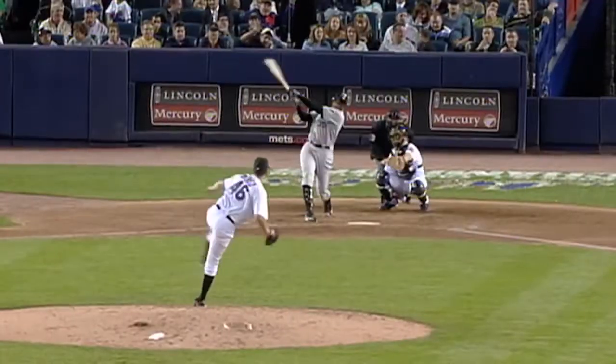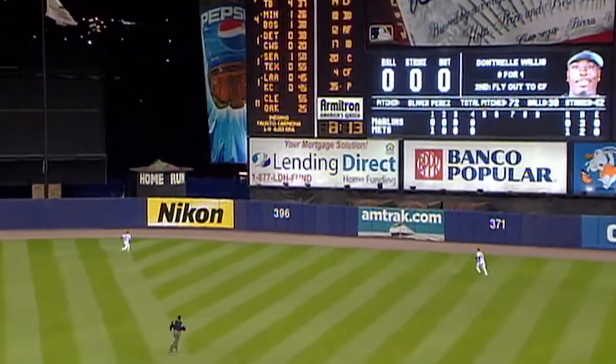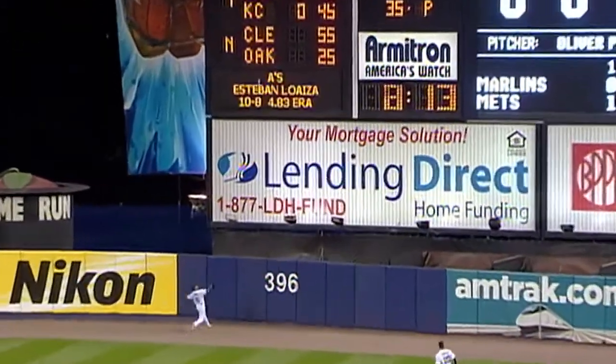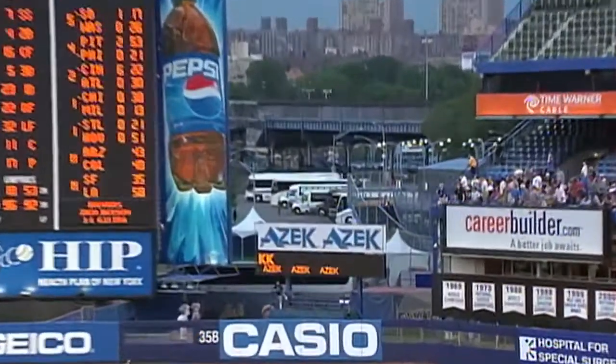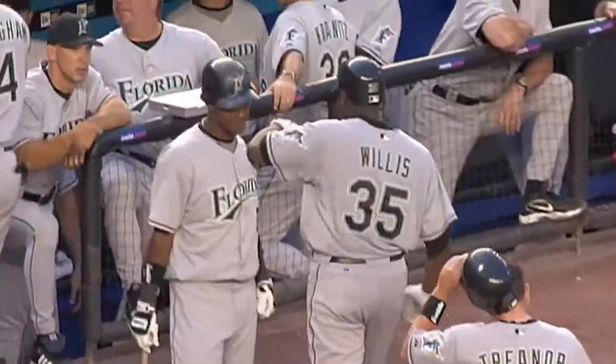The throw's gonna go to third — it's late there. Dontrelle Willis launches one to deep right center field. Chavez back near the wall, and it's out of here! Dontrelle Willis with his second home run of the season, and they both come here at Shea Stadium — and they've both been crushed. Back to pitch, high in the air toward deep right field — forget about this one! A grand slam for Dontrelle Willis! The Marlins have blown it open on a grand slam by Willis. They lead seven to nothing.